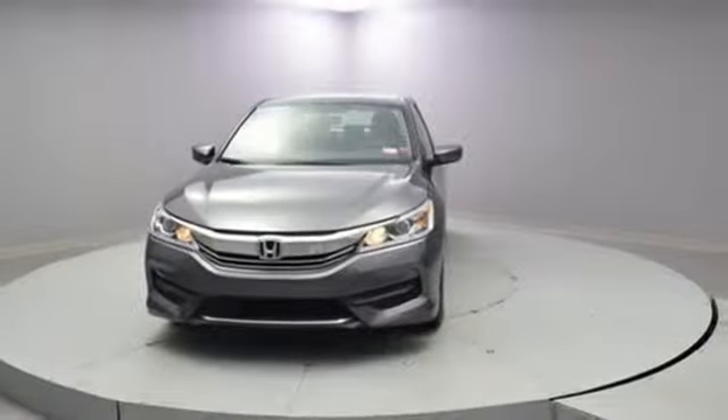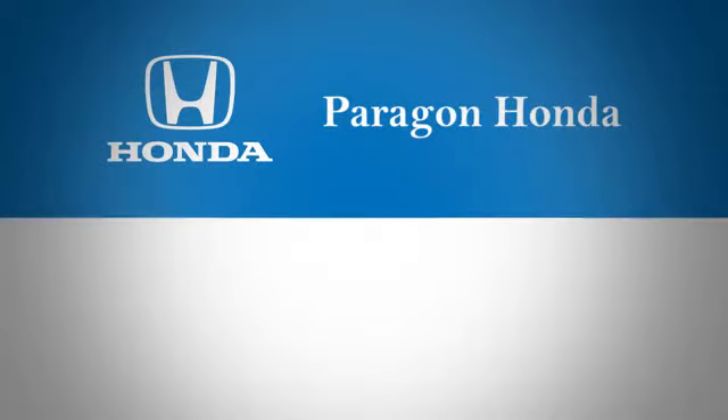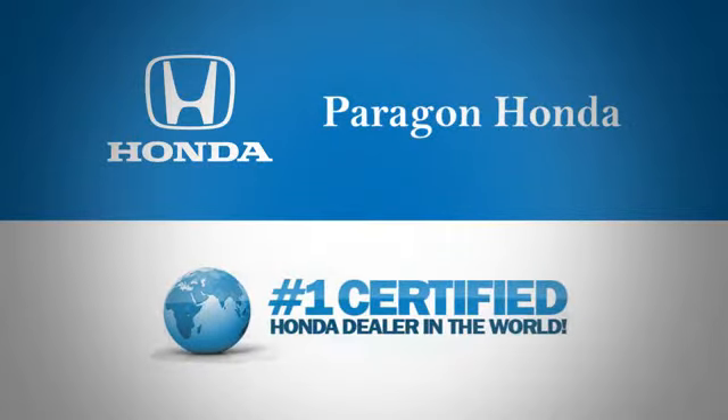Someone's going to drive this fantastic vehicle off the lot — it should be you. Test drive it today. Paragon Honda, the number one certified Honda dealer in the world.